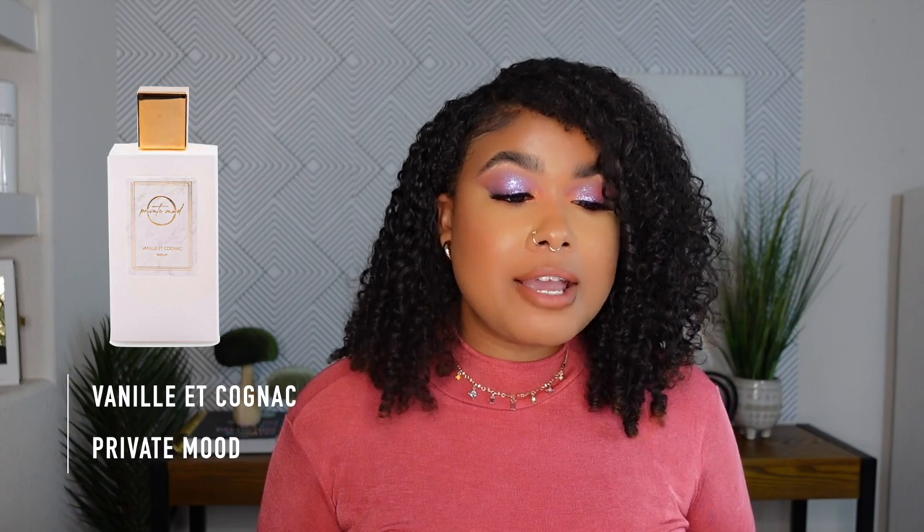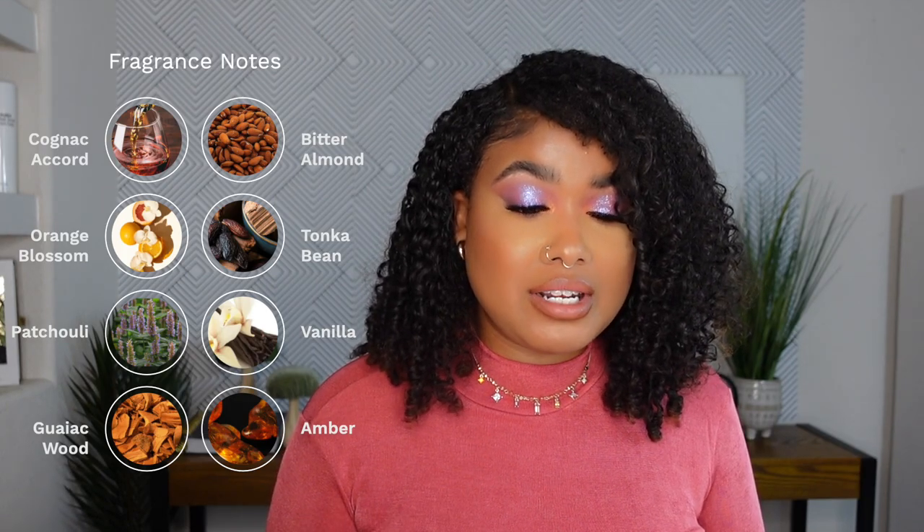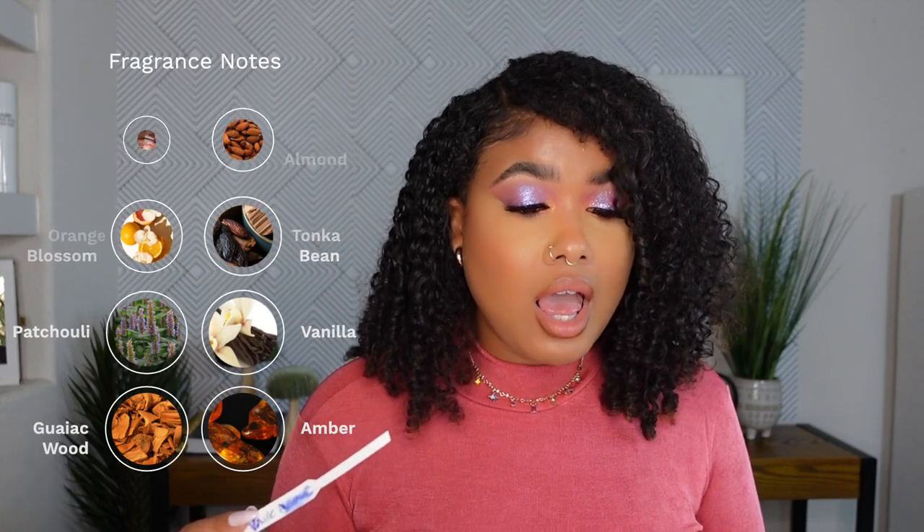Number five is the Vanille et Cognac. Ironically, this fragrance is the strongest out of all of them — the most sillage and the longest lasting. But it's also my least favorite. The notes are Cognac Accord, Bitter Almond, Orange Blossom, Tonka Bean, Patchouli, Vanilla, Coquit, and Amber. Usually these notes would be right up my alley. However, I don't know what it is lately — I don't know if it's my current mood — but I'm not really feeling the boozy fragrances that much.